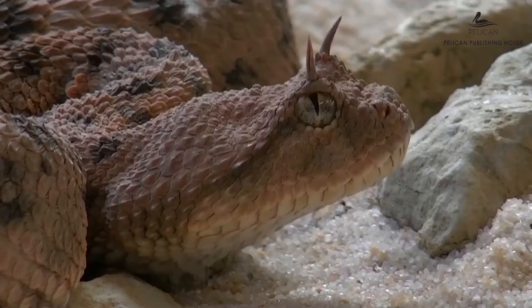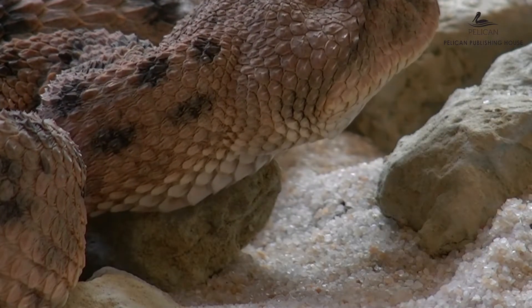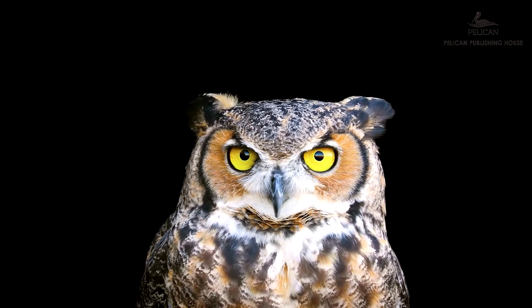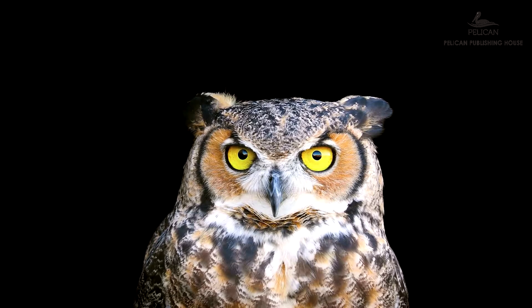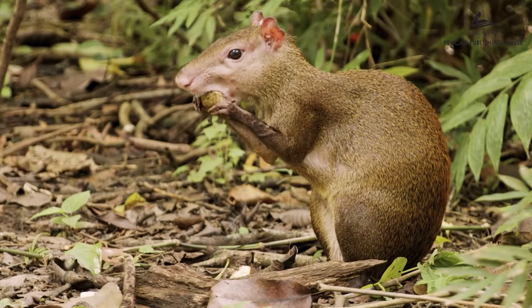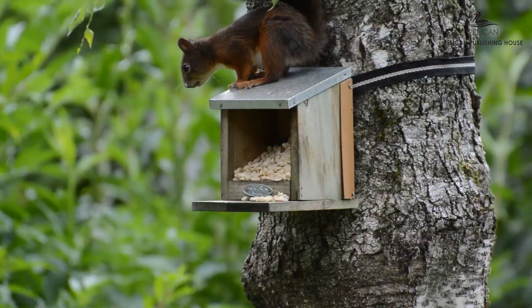Did you know a snail can sleep for three years together? Some animals sleep during the day and are active at night — these animals are called nocturnal animals. They are adapted to the night time and can see clearly in the dark. Some examples of nocturnal animals are rodents, cats, and owls. Animals like squirrels hoard food — hoard means collecting and accumulating food.